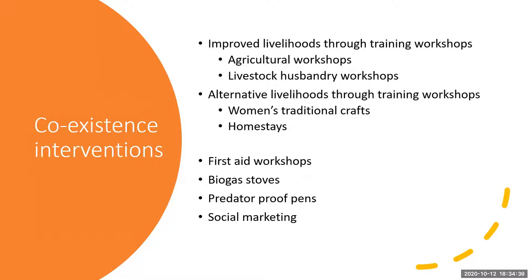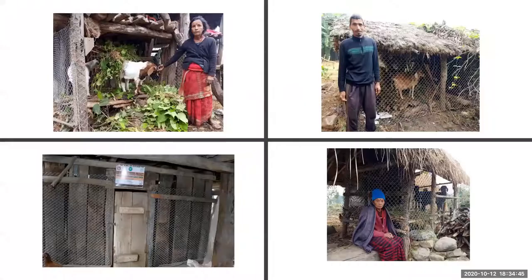These are predator-proof pens from some of the different communities — they vary depending on the number of livestock. We helped support communities to improve or make these pens. They also contributed money themselves, so they have investment in this. They all joined the livestock breeding group and attended the livestock training, sharing knowledge and learning from each other.